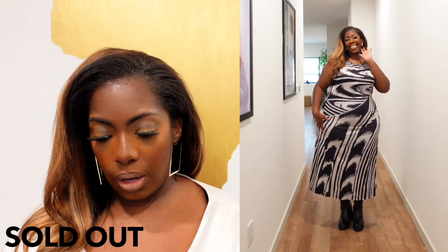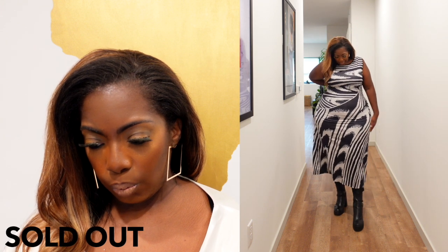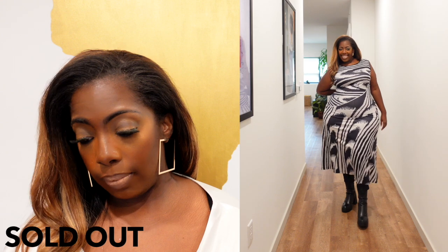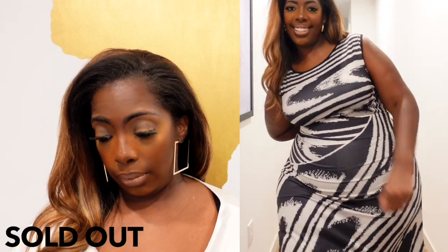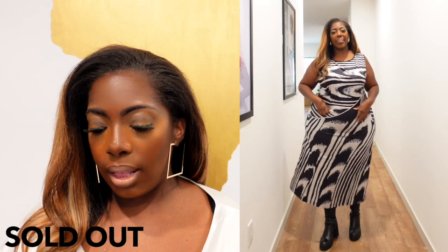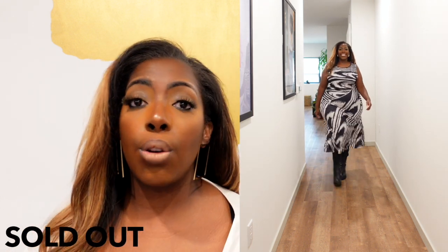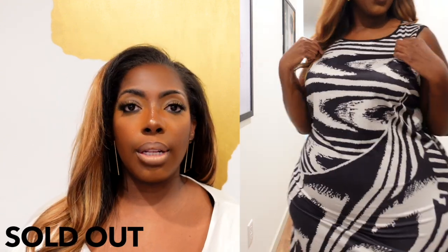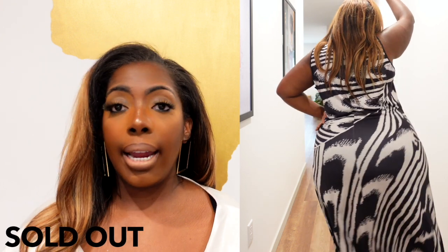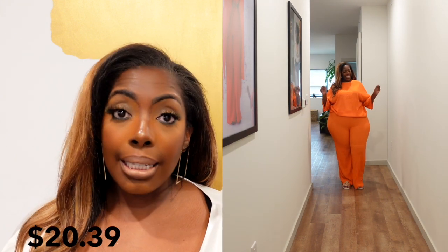The other item that didn't work is called the Plus Size Sexy Dress Women's Plus Stripe Print Round Neck Slight Stretch Bodycon Tank Dress. That didn't work for me — it was twelve dollars and forty-nine cents, but I think it's sold out now. I got it in a 3X because I didn't want things to fit too small, and it ended up fitting too big. So it didn't quite work for me, but you know, it is what it is.